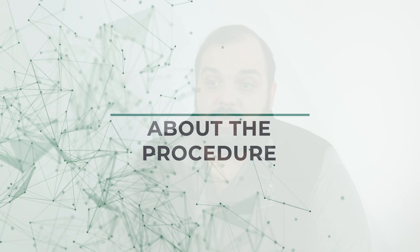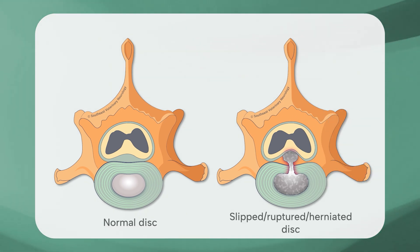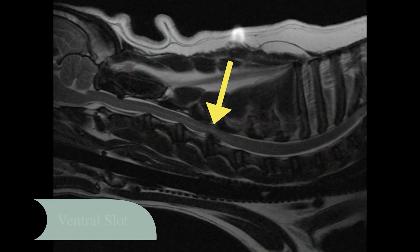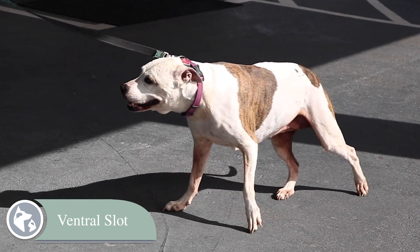The ventral slot procedure is often recommended when your pet has a disc herniation in their neck, usually in the cervical spine or the C1 to C7 vertebrae. This procedure is more commonly performed on small to medium-sized dogs, although larger-sized dogs are also susceptible to injury in this location requiring this procedure.